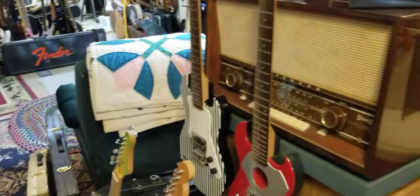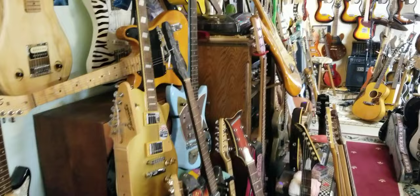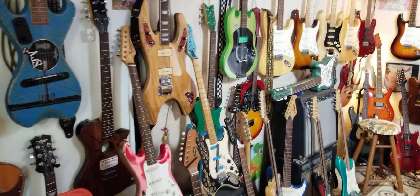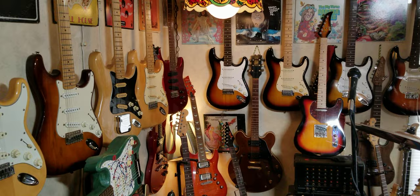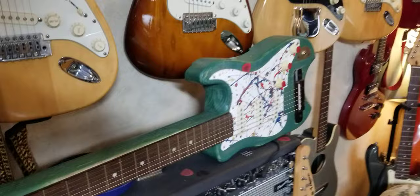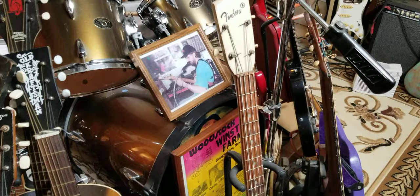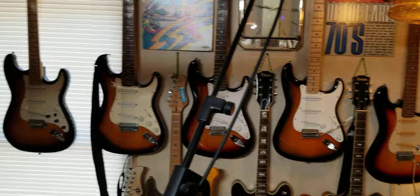I also collect old radios. If you happen to see a spot where it looks like I could put another guitar, leave a comment — that could come in handy at some point. Some of the guitars are a little strange. Some of them say Fender, but I'm pretty sure Leo didn't build them.